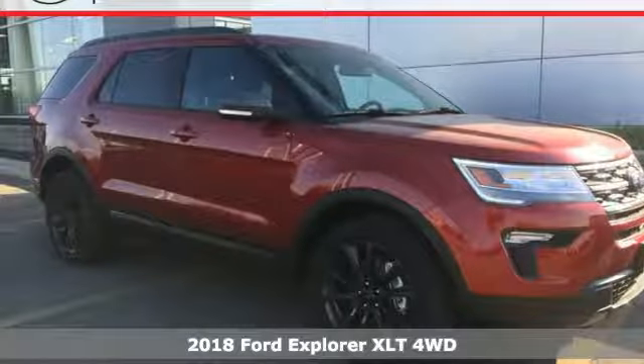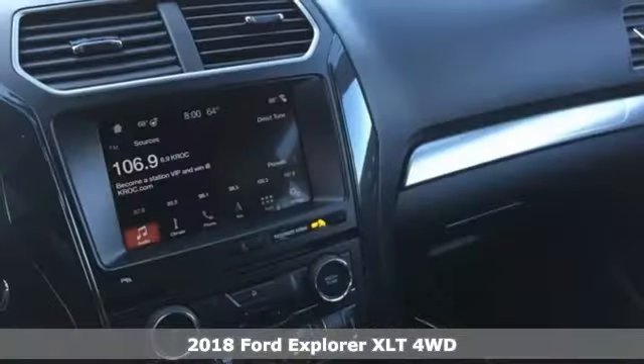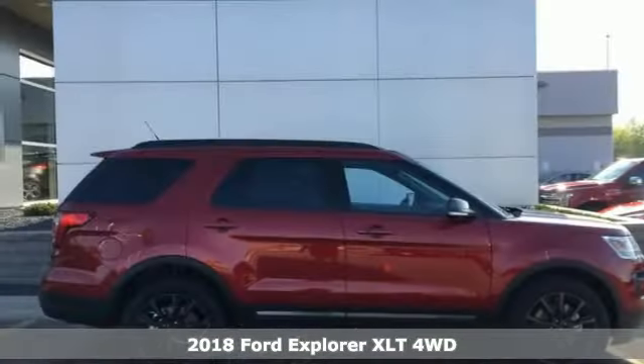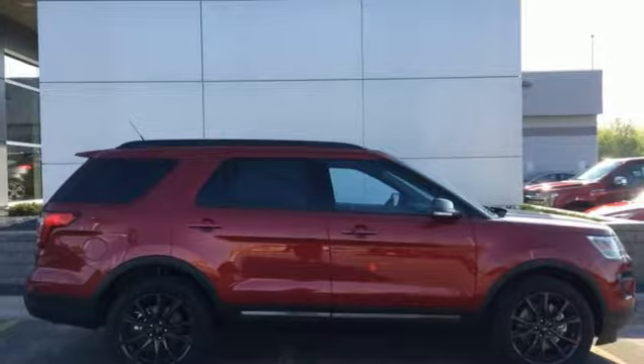Here's a 2018 Ford Explorer. The adventure starts where the pavement stops in this capable SUV. You'll look forward to every drive with features like these.